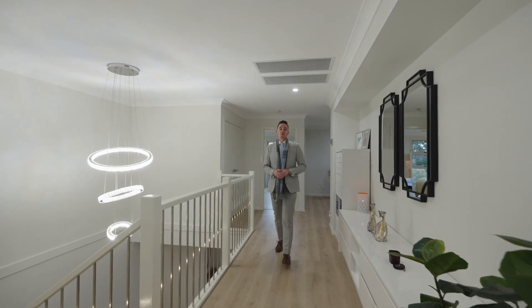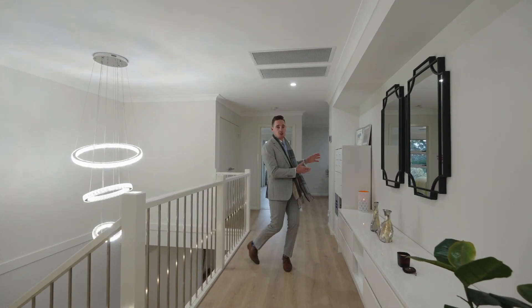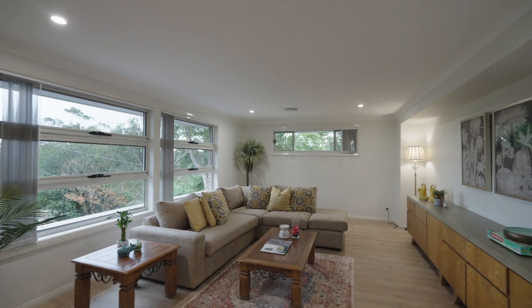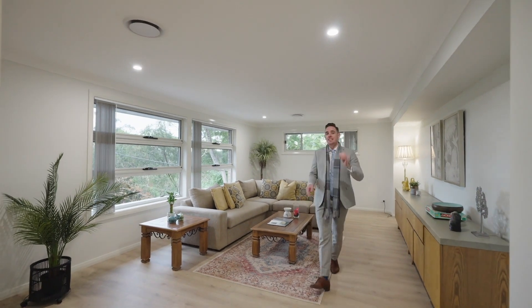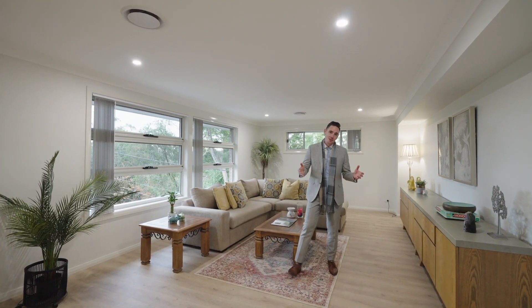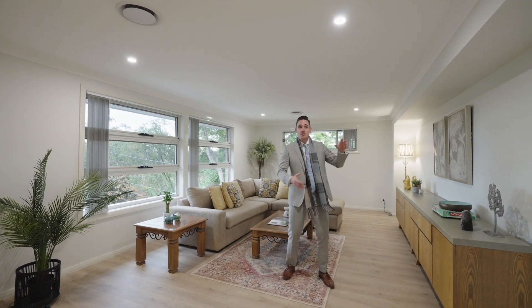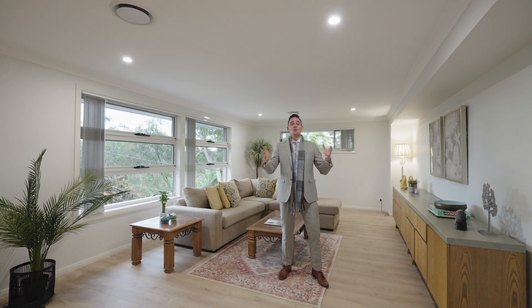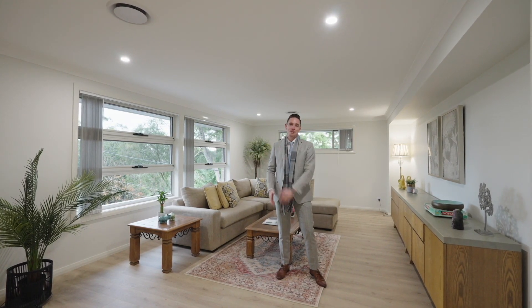Upstairs we have four bedrooms, three bathrooms, and an alternative living area. Having the upstairs living area in this home offers an extra layer of versatility with the floor plan. With this many bedrooms and a floor plan this big, you're bound to need multiple living areas to accommodate everybody.